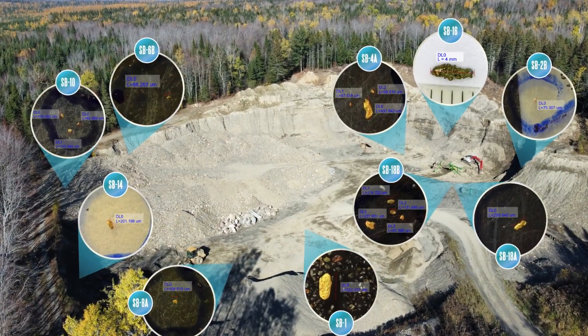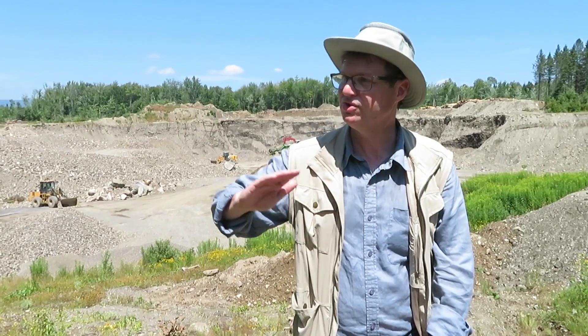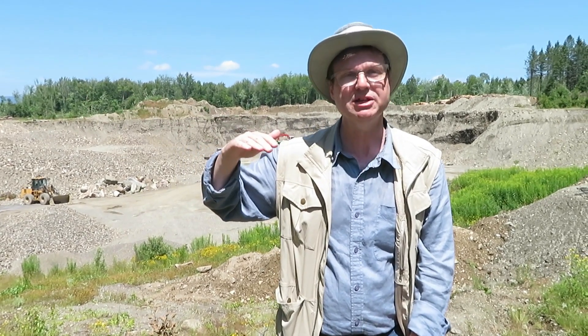Behind me is the Denton Sand and Gravel Deposit, an active quarry. It was here that prospector Pierre Parquet led us to this site, and every sample we took contained gold — from flakes and grains up to a nugget — which is quite fantastic and unprecedented. This deposit is considered the eastern edge of the Denton Placer Channel. The channel continues going west, is probably around 600–700 meters wide, with its deepest part about 400 meters from here, which we are currently drilling as drill hole number one.